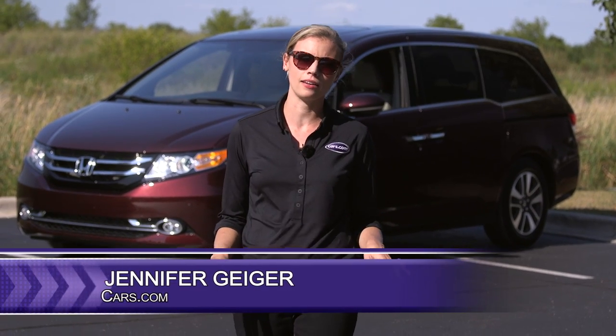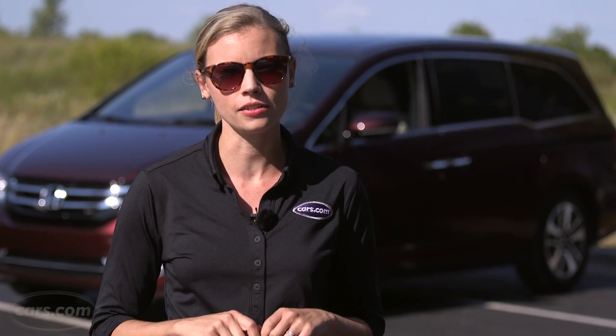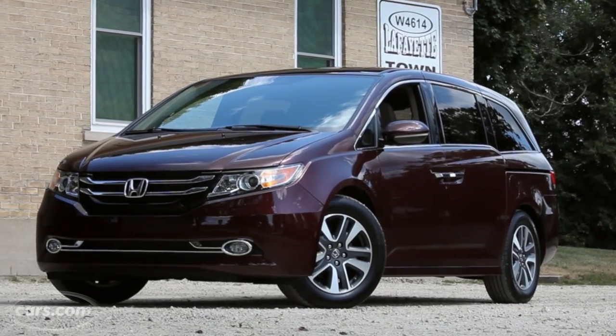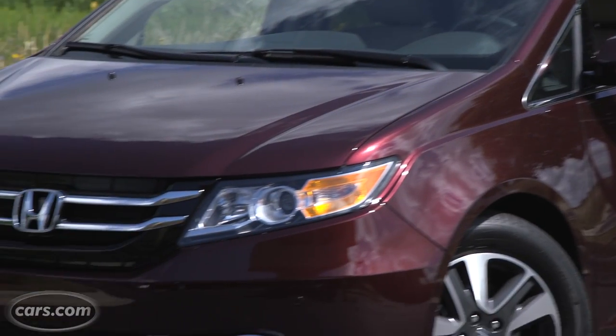As a family hauler, the Honda Odyssey does many things well. One particular bright spot is in car seat accommodation. As a certified child passenger safety technician and a mom of three, I especially appreciate that the Odyssey has five sets of easy-to-access latch and tether anchors and can accommodate five car seats comfortably.